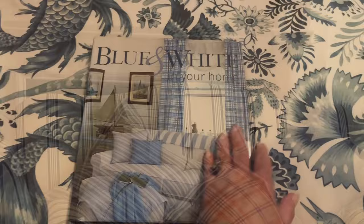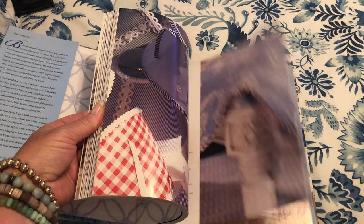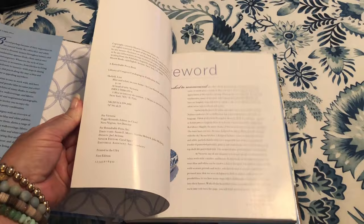It's a combination that transcends borders and speaks any language. The palette works so well with so many periods and styles that there is an almost endless array of possibilities. 'Blue and White in Your Home' was published in 2002 by Hearst Books. It is 175 pages and I purchased it for $11 on Amazon.